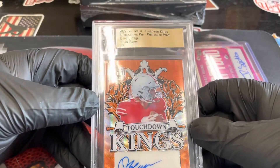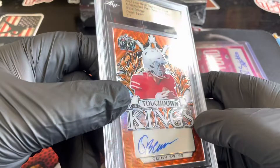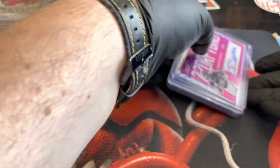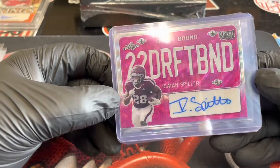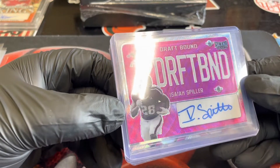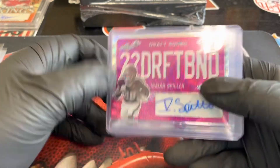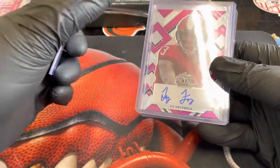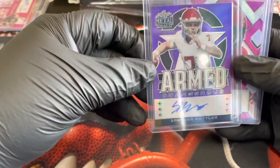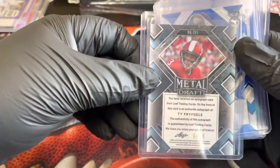It's the orange wave Touchdown Kings 101 — Quinn Ewers. Not too bad. And here we go with the top loaded — we've got Isaiah Spiller. Draft Bound, numbered to 15. Here's an enigma — Armed and Dangerous, Spencer Rattler, 23 of 25. Some really really nice cards. And then we have Ty Freifogel — this is going to be the Prismatic Pink, numbered to 20.